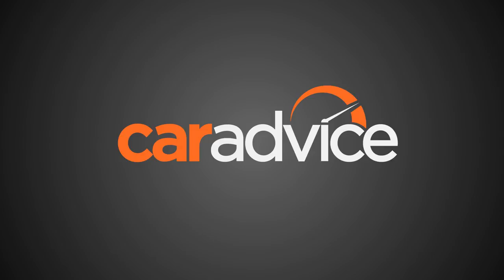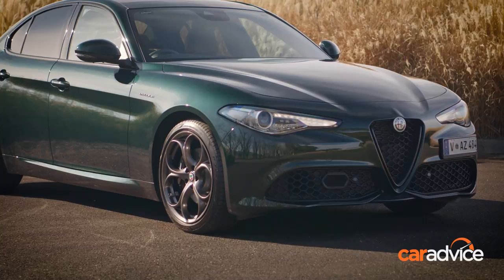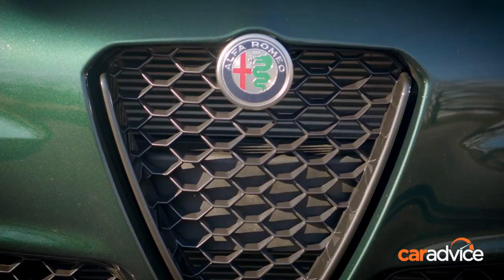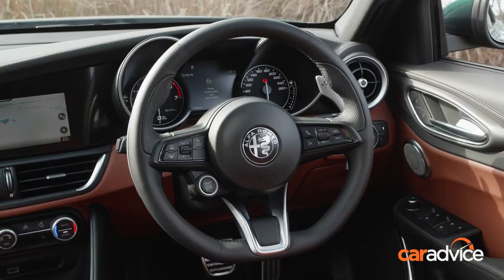Starting with the Sport, the recently revised Giulia range comprises Veloce, as tested here, and the range-topping Quadrifoglio. Sport starts from $63,950, while the Veloce starts from $71,450 and the Quadrifoglio from $138,950, all before on-road costs.